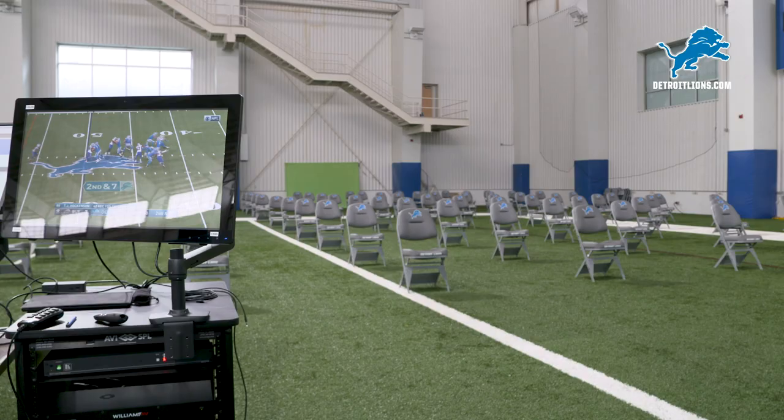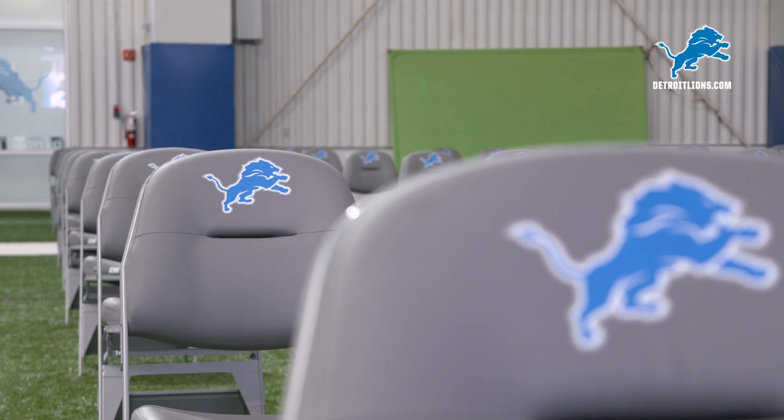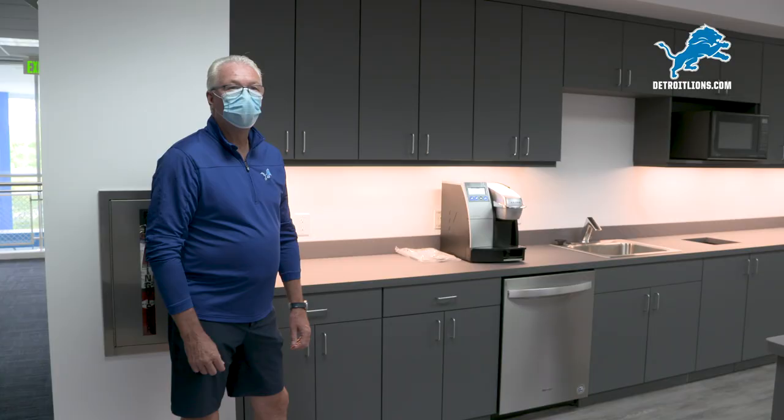Here we are in the indoor practice field. One end of the field where we have it set up, trying to test if we could get 90 guys in here for a team meeting six feet apart and have it still be functional. This is not finalized yet but we're testing it out. You can see what the chairs look like — it takes up a lot of space to get 90 guys in here six feet apart.